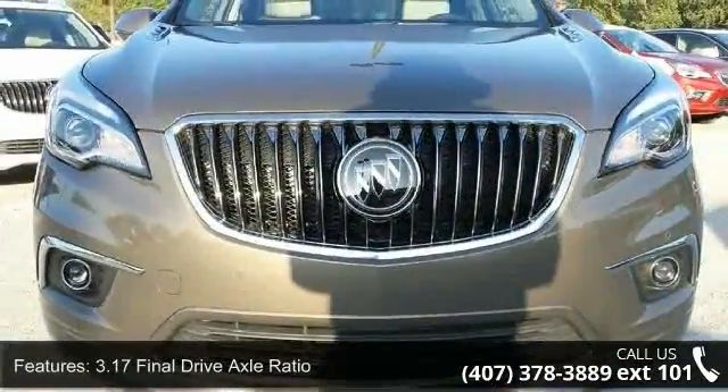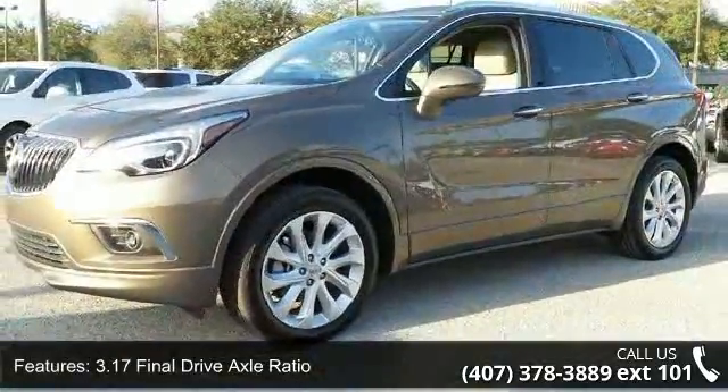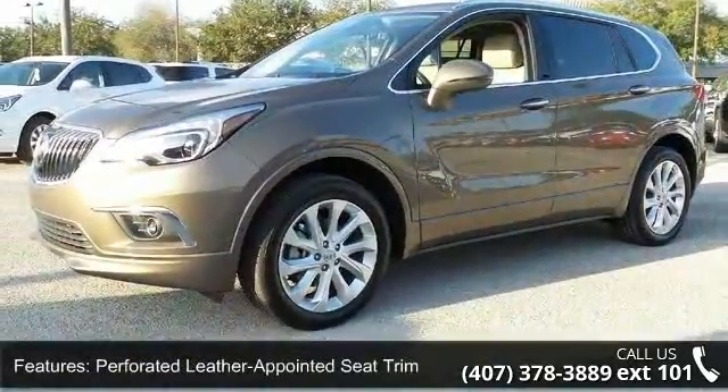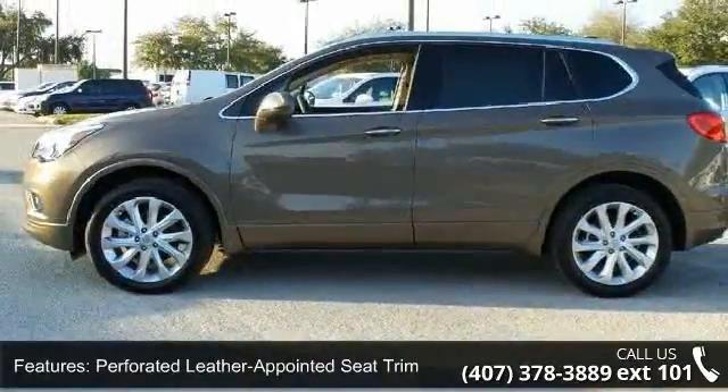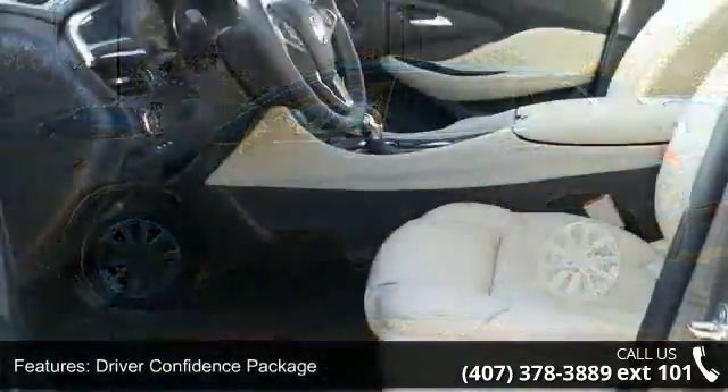Some of the top features included with this vehicle are 3.17 Final Drive Axle Ratio, Perforated Leather Appointed Seat Trim, Driver Confidence Package, Power Oversized Tilt Sliding Moon Roof, and Full Speed Range Adaptive Cruise Control.